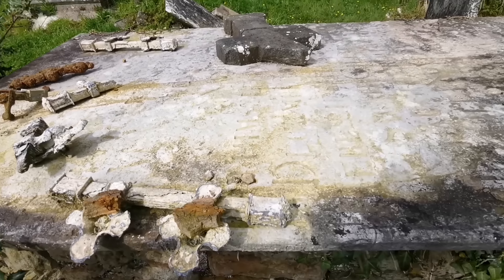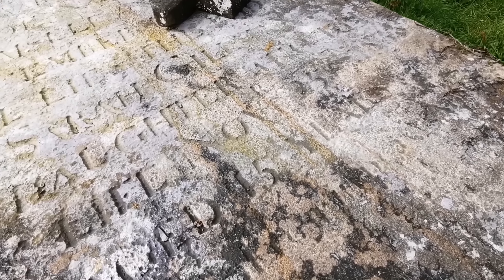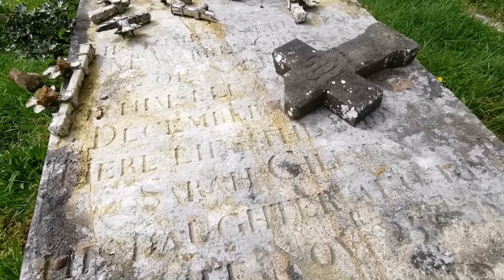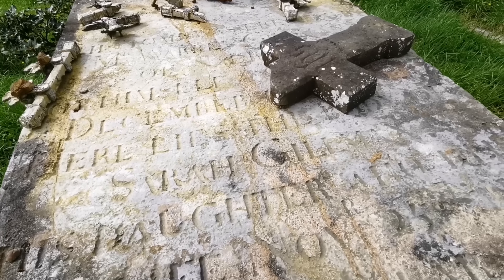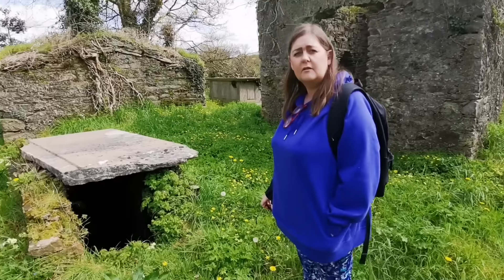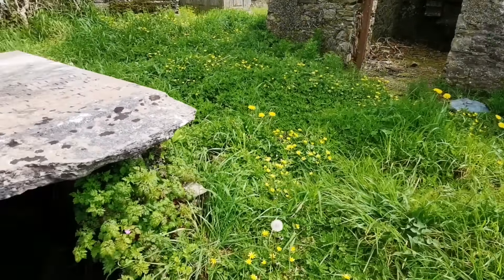Look at all these coffin handles just left here - wow, that is strange isn't it? Look at them all, they're all around the place there, all rust. Wonder could you get a date on this - hard to see. If anybody can see that on video - Sarah, I think I can see the name Sarah there, daughter. Let me know in the comments below what you see.